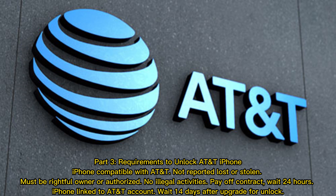Requirements to unlock AT&T iPhone: The iPhone must be compatible with AT&T, not reported lost or stolen, and you must be the rightful owner or authorized user. No illegal activities, pay off the contract, wait 24 hours, ensure the iPhone is linked to your AT&T account, and wait 14 days after an upgrade for unlock.